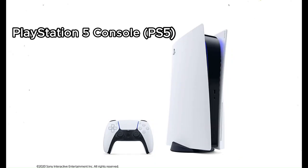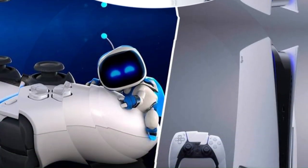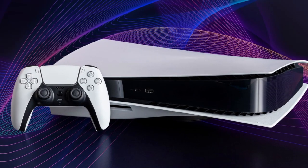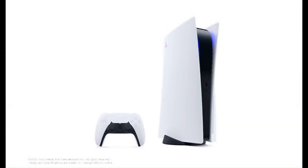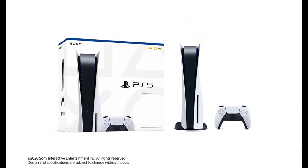PlayStation 5 Console PS5 — just for $499, save up to 30%. Experience the true power of play with PlayStation 5 consoles. Featuring lightning-fast loading and 4K gaming at up to 120 FPS, your gaming experience will reach new heights with a PS5 console. Features like ray tracing technology and 3D audio will make you feel fully immersed.